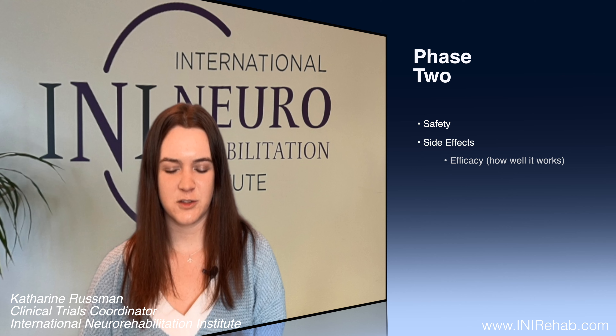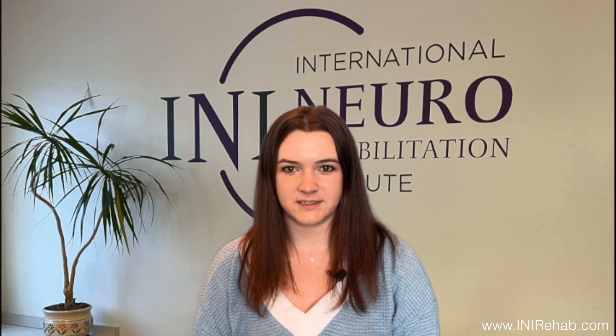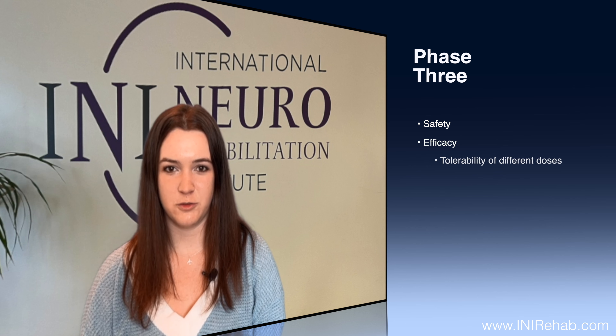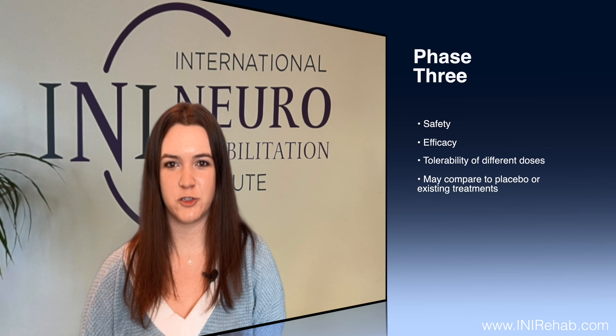Phase three is one step beyond, and that's also looking at efficacy, safety, and tolerability of different doses. There's often a placebo that you're comparing to, or you're comparing to a treatment that's already on the market. The placebo is also called a sugar pill — it's a pill that has no medication in it.